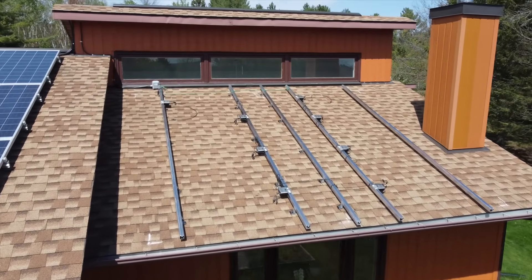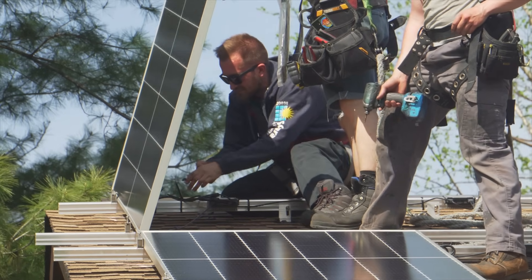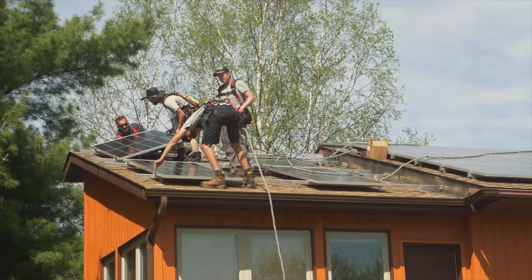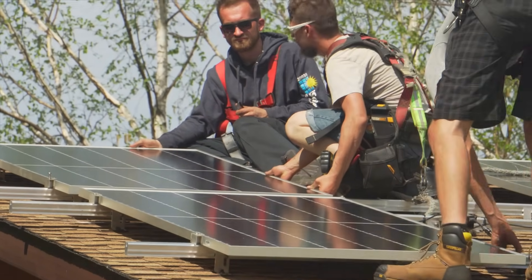You might want to re-shingle if the shingles are showing their age. A lot of these components are fixtures so they can be removed, but there are costs associated with installing and uninstalling a functioning system just to replace the infrastructure below it. You want to avoid that cost because it eats into the economics of doing the project.